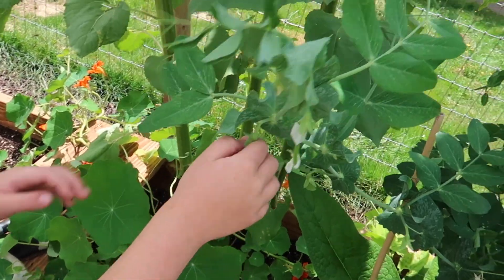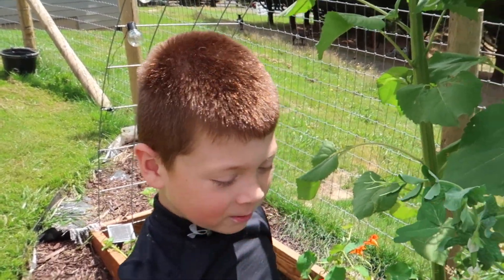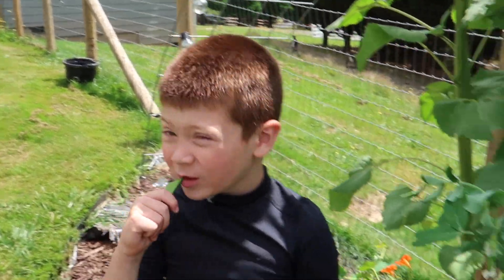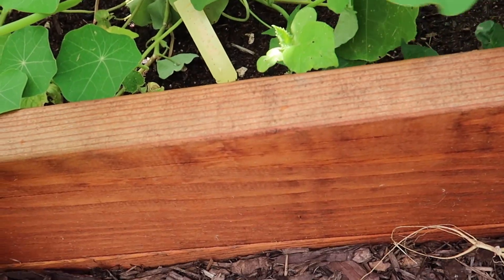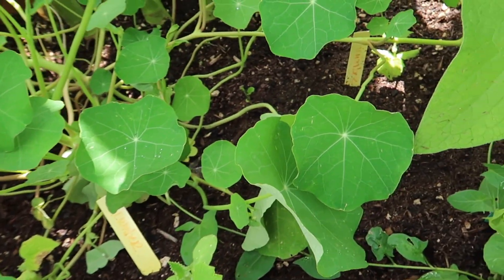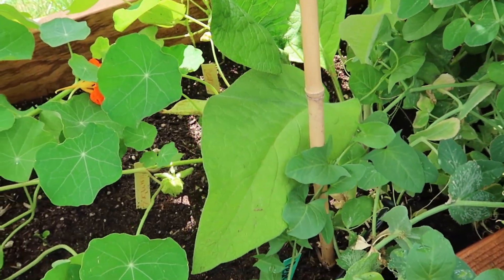We have sweet peas growing up the trellis over here. We tried some of them - so delicious! Down here I tried to do some cucumber but they're overcrowded. We also have a comfrey plant and some beans in the back.